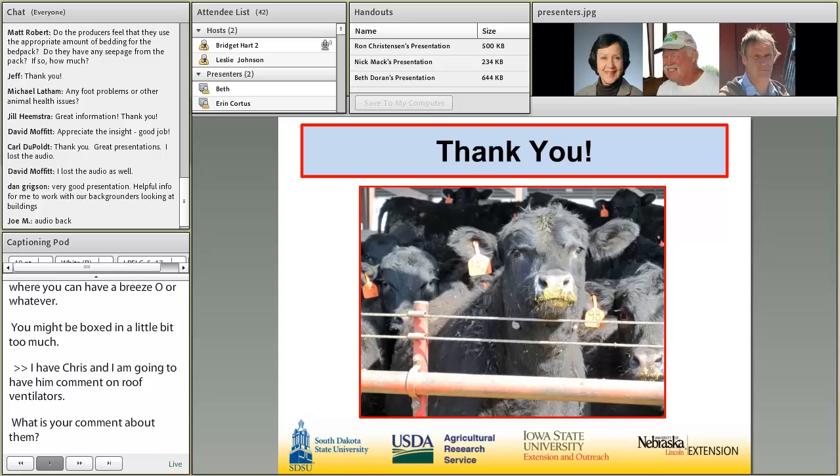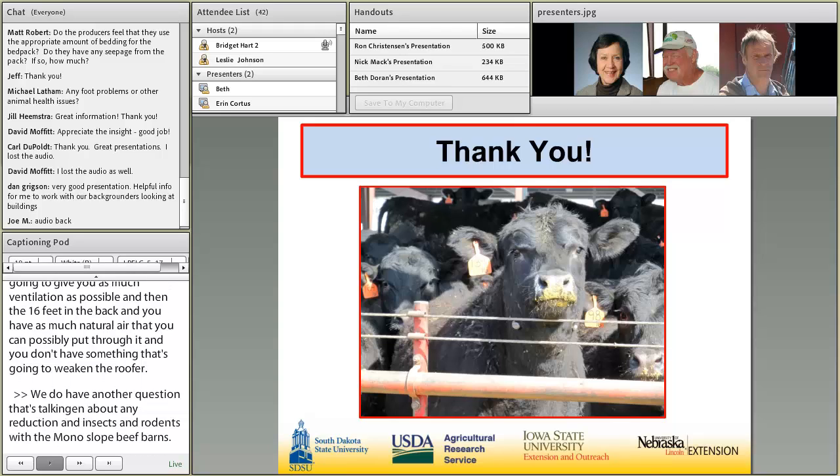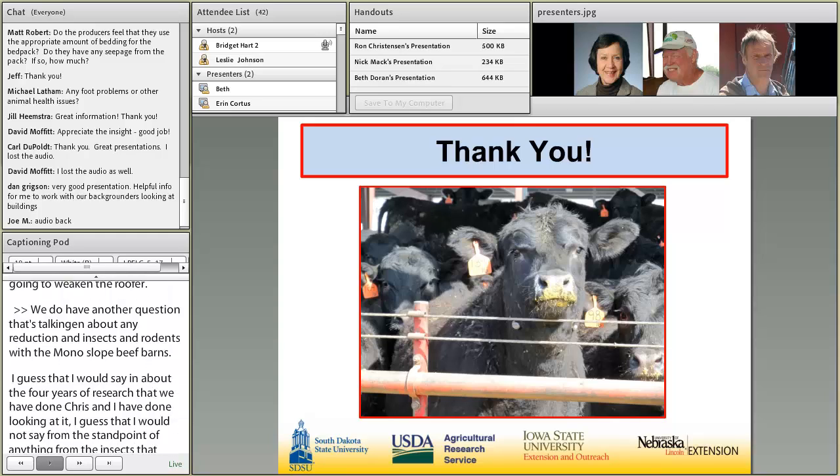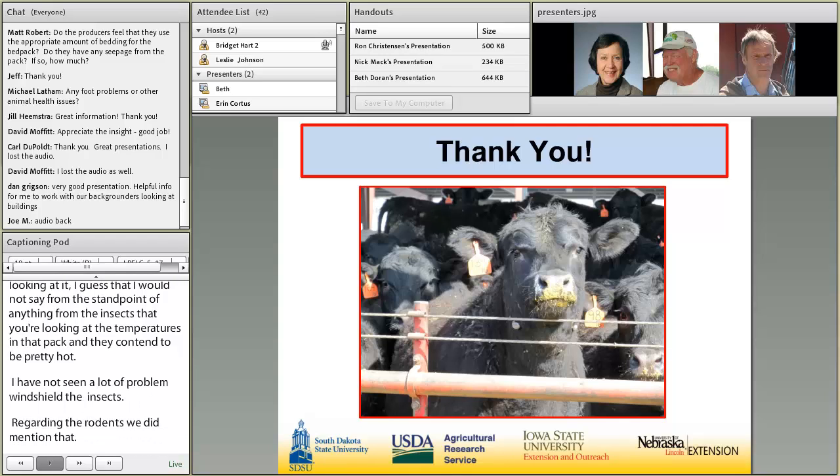A question was raised about any reduction in insects and rodents with monoslope beef barns. From about four years of research, temperatures in the bedded pack can tend to be pretty hot, so I haven't seen a lot of problems with insects. Regarding rodents, we mentioned making sure the curtains are built so they roll up from the bottom to avoid rodent damage. I wouldn't say rodents are any more prevalent in a monoslope barn than in any other building — you're going to have to have rodent control regardless.